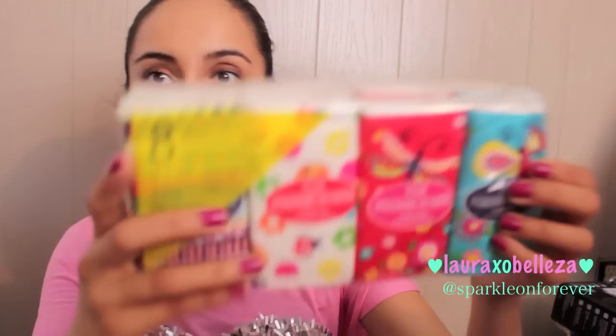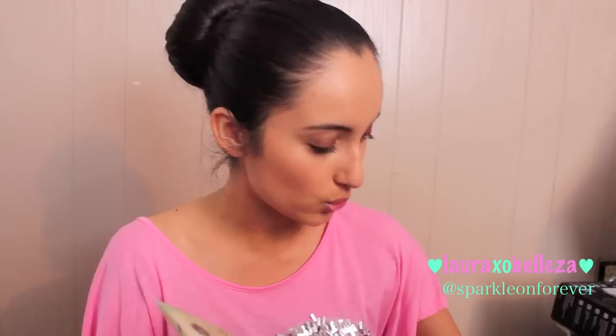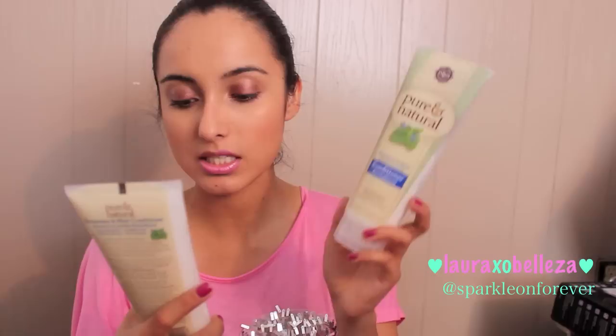I got some tissues — it's an eight-pack and it comes with a whole bunch of cute little designs. I love to have these in my purse. I also got some Q-tips. I bought two of each of the Pure and Natural Rosemary and Mint products — one conditioner and one shampoo — so four in total. It smells really good and relaxing.